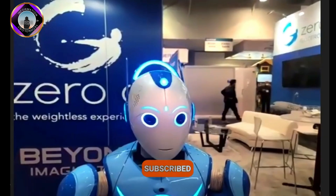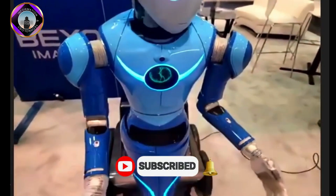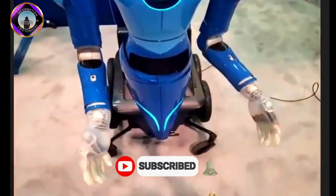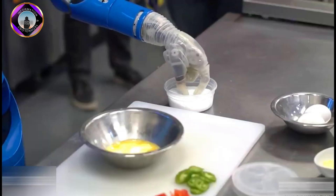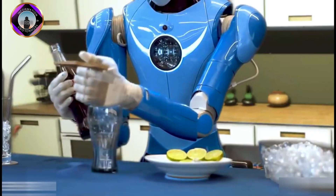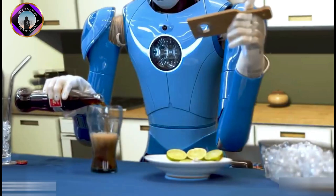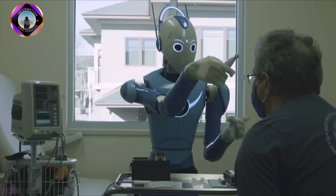It also has four wheels at its base that allow it to move around nimbly, even through sand, mud, and snow. The Beomni robot is powered by artificial intelligence and can assist humans with a wide range of tasks, including medical services, manufacturing tasks, warehouses, and performing dangerous tasks like electrical repairs.